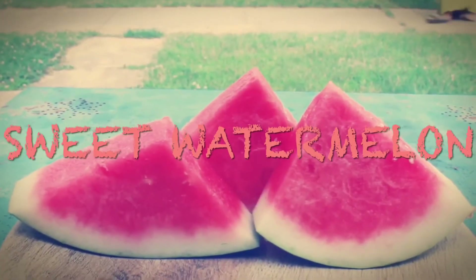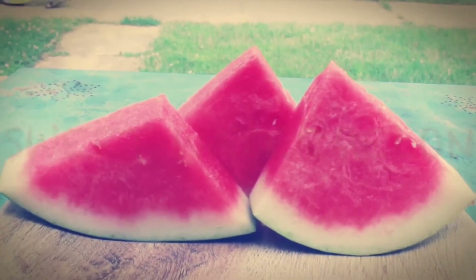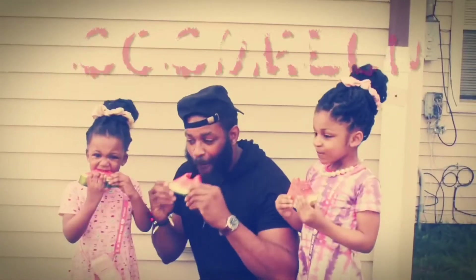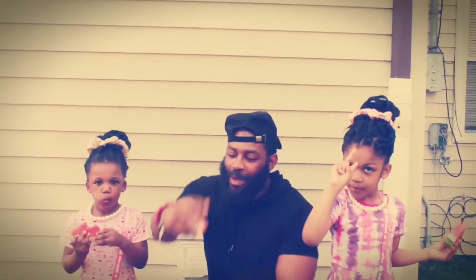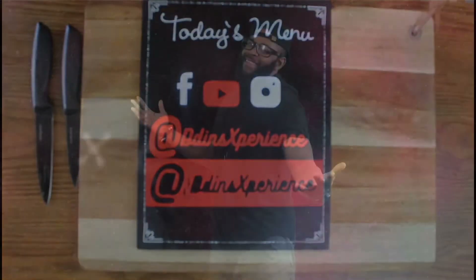And there we have it — our sweet watermelon. If you like this video, please hit subscribe and hit that notification bell. It's your bottom right, and hit all. Share this video with at least one of your friends. Let's make it to our next 5,000. Until our next food adventure — peace.